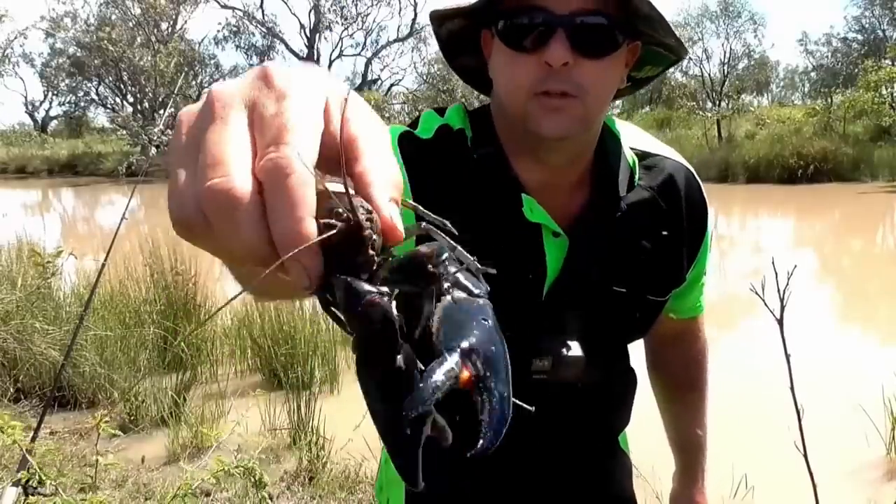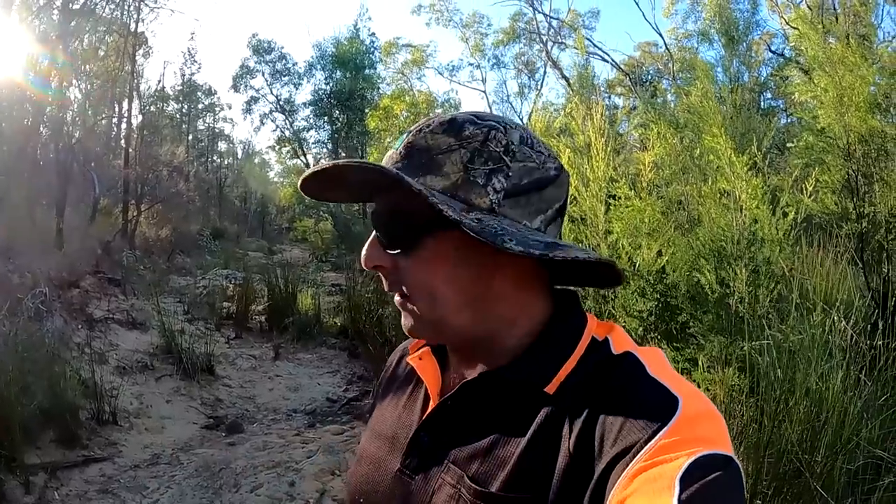Look at the size of him. Today we've come out to the little creek way out in the middle of nowhere where I caught that big lobster in the last video, but it got way too hot and I couldn't hang around.